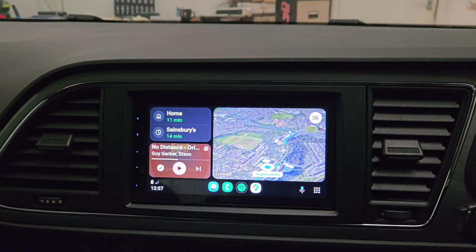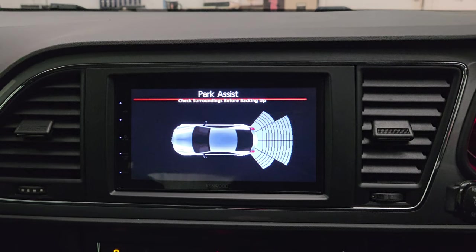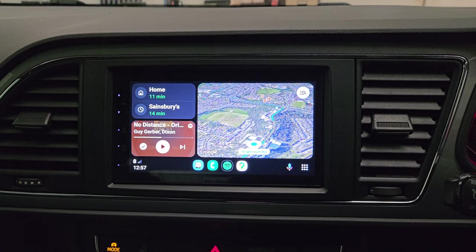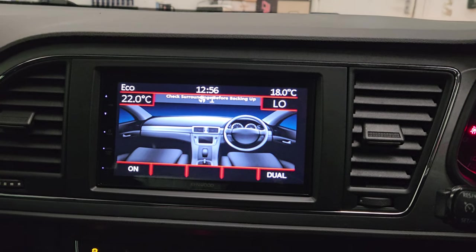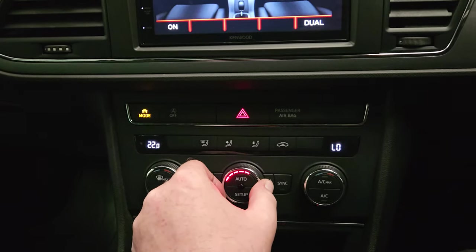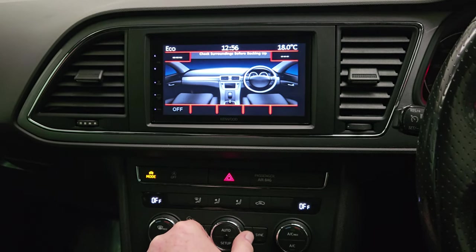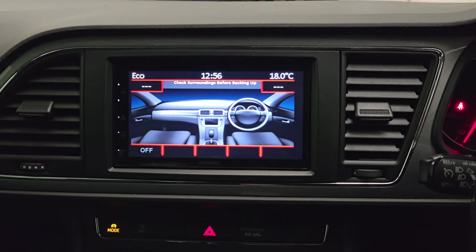We've also activated visual parking display, because that was not active on this vehicle. And we also have the climate control visual as well, so any adjustments are replicated on the display. It's a nice integrated OE look — a very good upgrade on this vehicle.